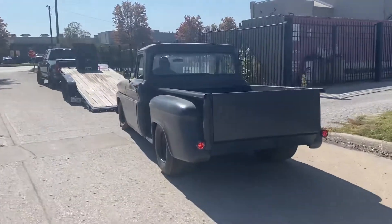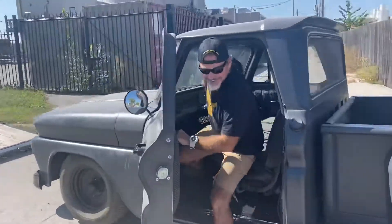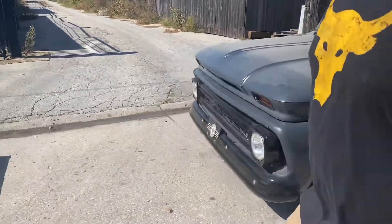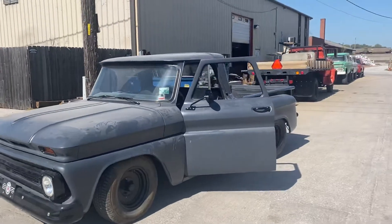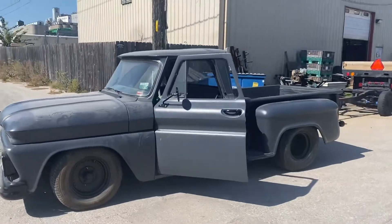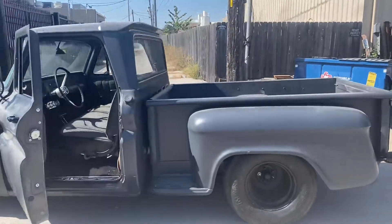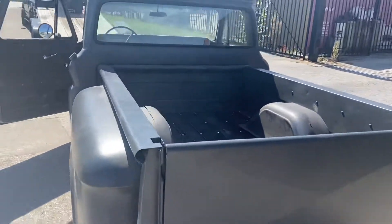We pretty much finished up everything we were working on at the shop. He's getting ready to load her up here, so I just wanted to get a little video. Obviously it needs to be dusted off — sitting in the shop — but nonetheless, it's pretty much ready to go home.